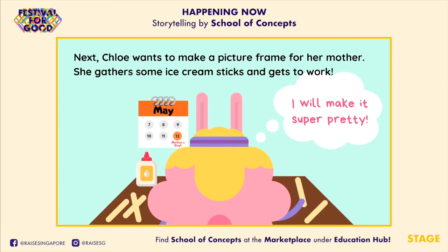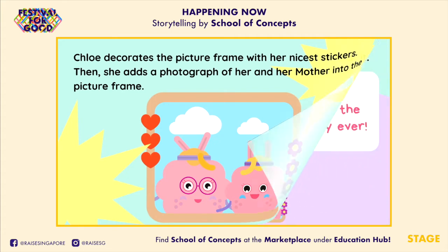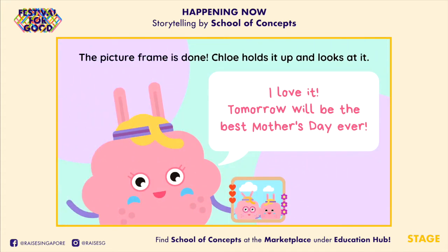Next, Chloe wants to make a picture frame for her mother. She gathers some ice cream sticks and gets to work. "I will make it super pretty!" Chloe decorates the picture frame with her nicest stickers, then adds a photograph of her and her mother into the frame. The picture frame is done! Chloe holds it up. "I love it! Tomorrow will be the best Mother's Day ever!"